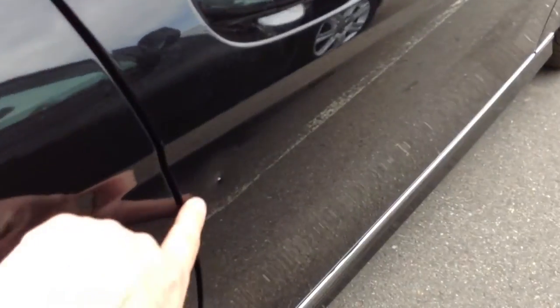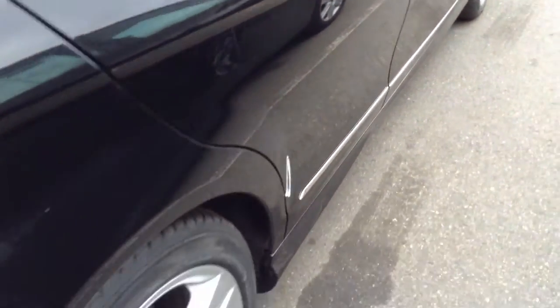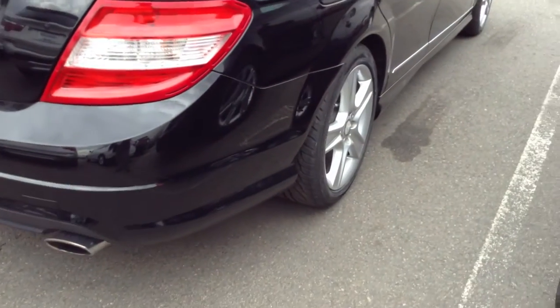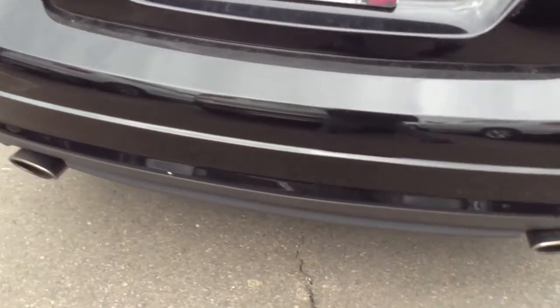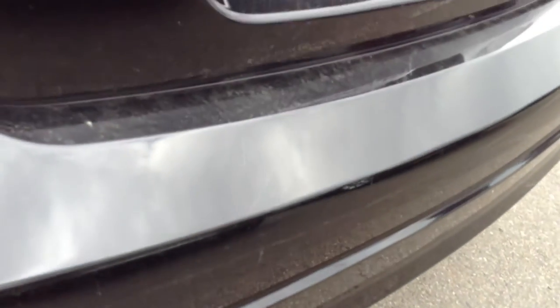I do see one door ding here. Going around the back — tires are in very good condition. There are a couple little marks on the bumper, nothing too bad.